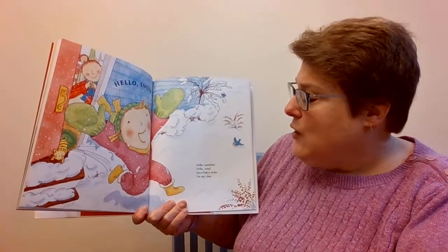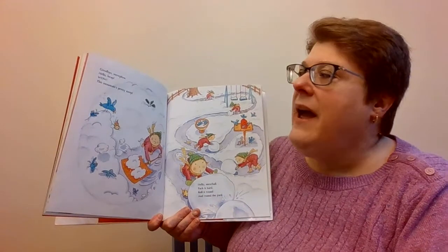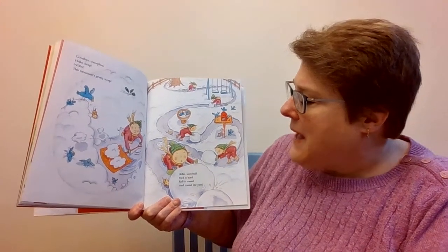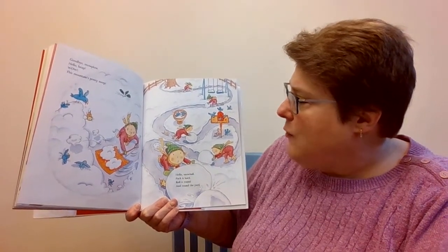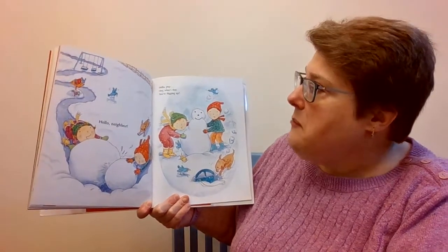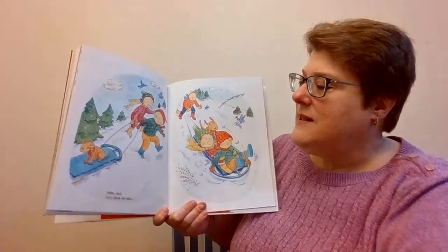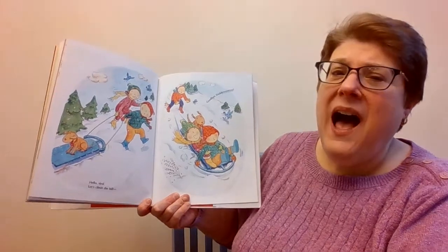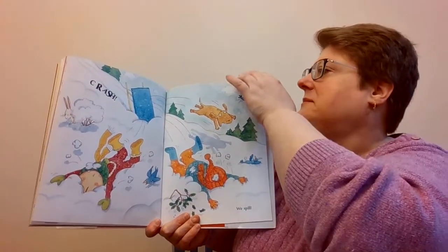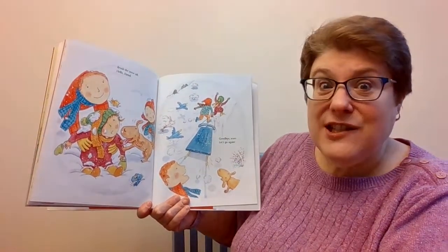Hello, Sunshine! Hello, Wind! Snowflakes tickle on my chin! Goodbye, Snowplow! Hello, Heap! Wow! The mountain's pretty steep! Hello, Snowball! Pack it hard! Roll it round and round the yard! Hello, Neighbor! Hello, Pup! What's that you are digging up? Hello, Sled! Let's climb the hill! Goodbye, Daddy! Crash! We spill! Brush the snow off! Hello, Friend! Goodbye, Tears! Let's go again!